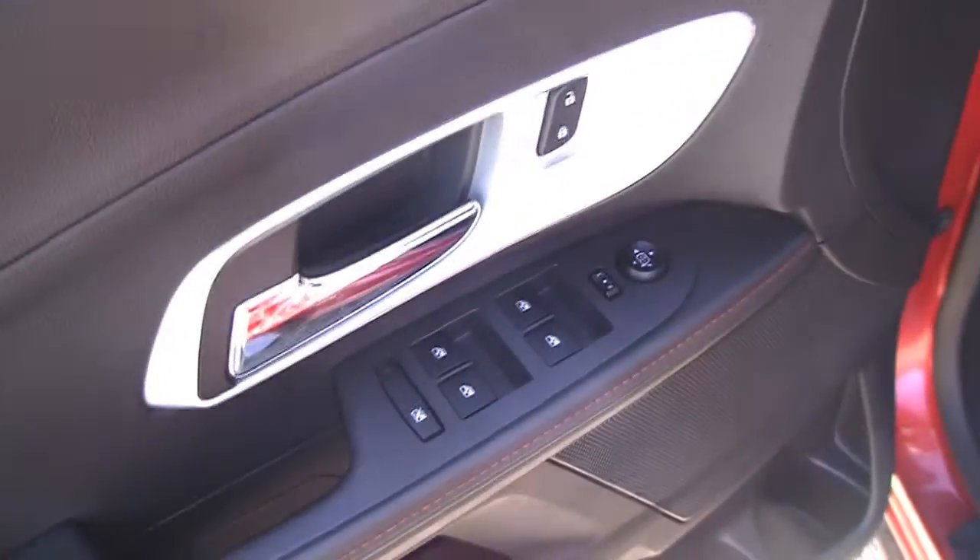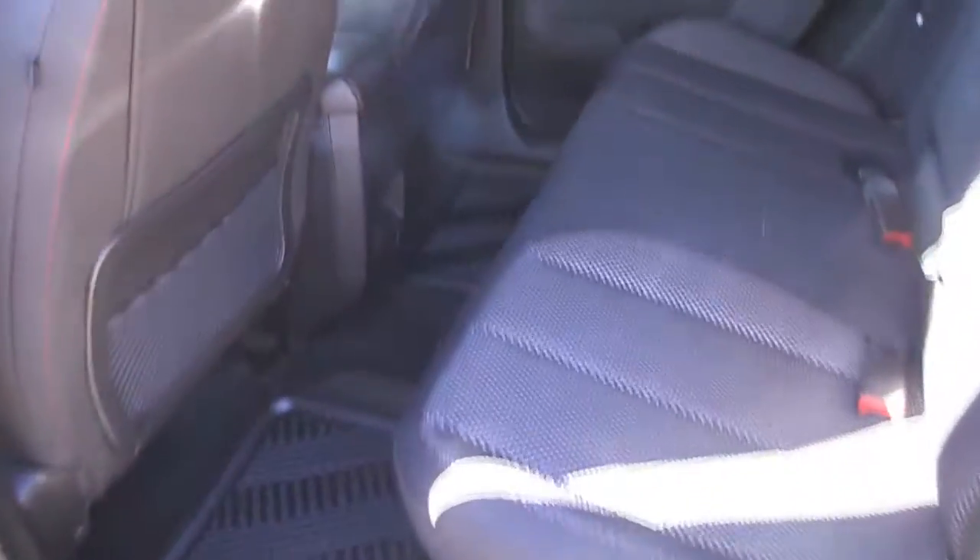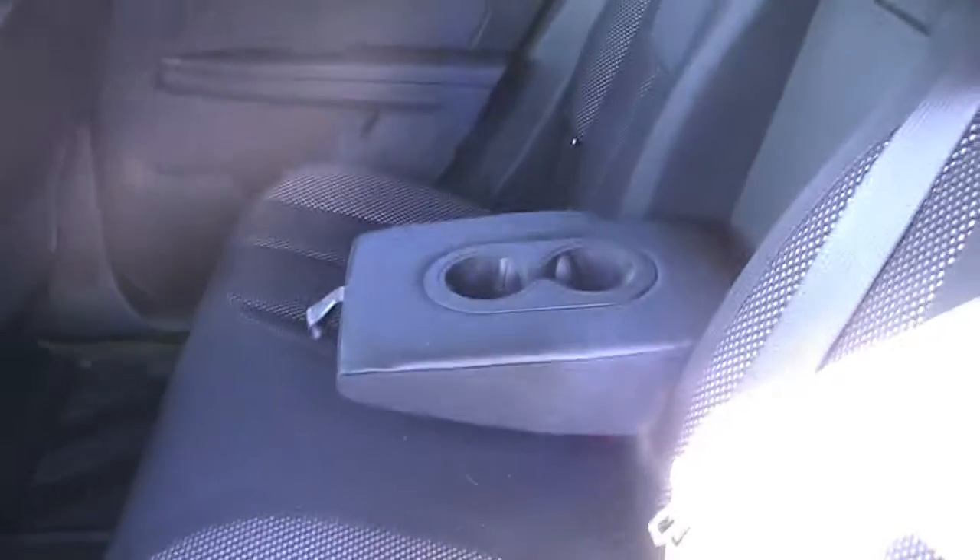It has power windows, locks, and mirrors. The back seats have good legroom. There's our armrests with cup holders.